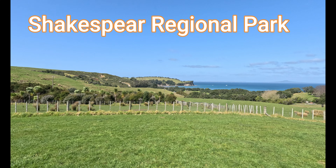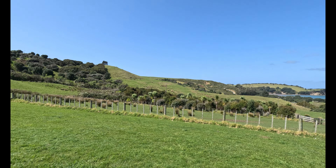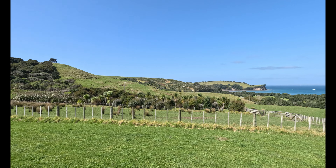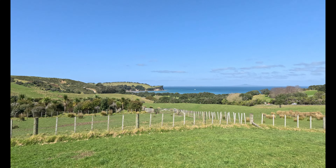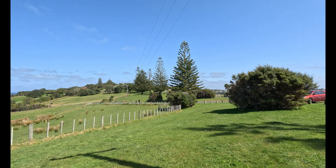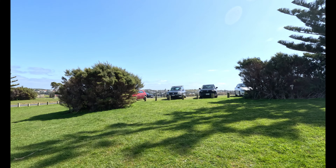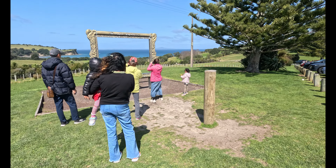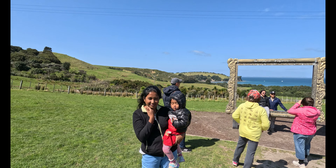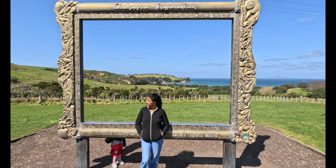Hi guys, today we are in a very special place — this is Shakespear Regional Park. It is a very beautiful place and I can't explain how beautiful it is here. We can do picnicking, walking around, mountain biking, swimming, boarding, diving, surfing, fishing, kayaking, paragliding, volunteering, bird watching, farm animal bathing, cycling, and even weddings here.